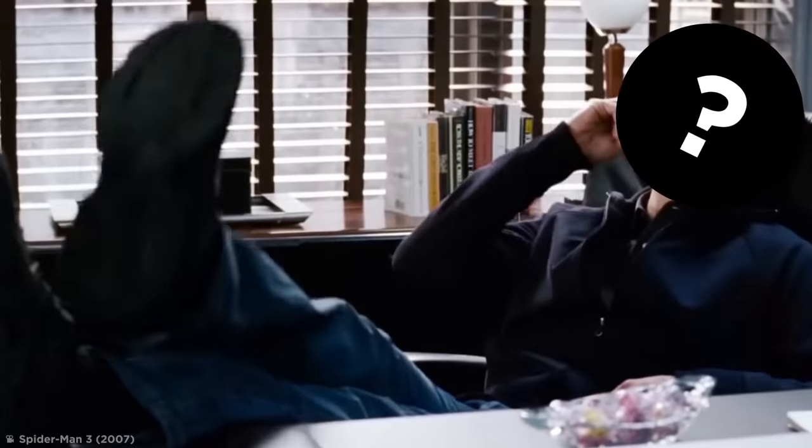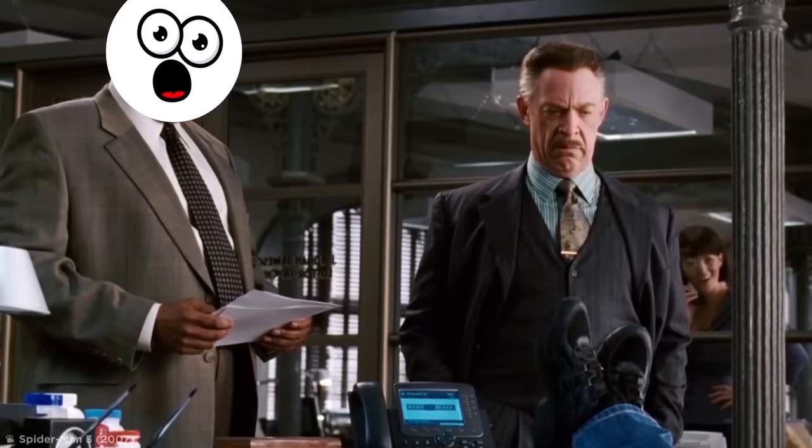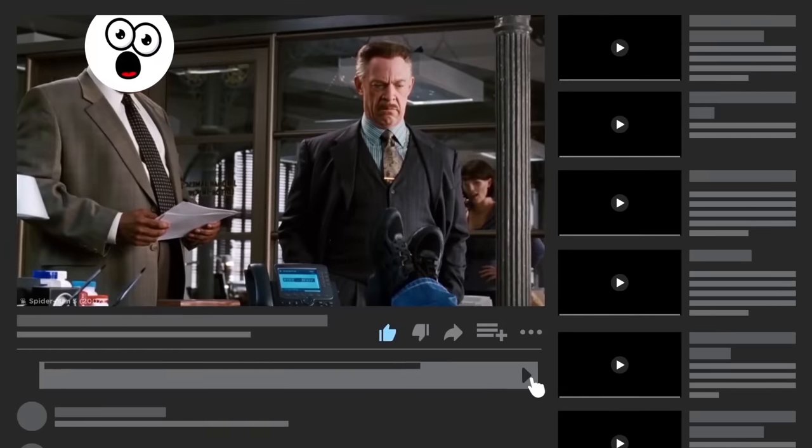Hey everyone, due to some circumstances, I'm going to be today's narrator. Thanks for your understanding, and please reply to the pinned comment below if you think I did a good job.